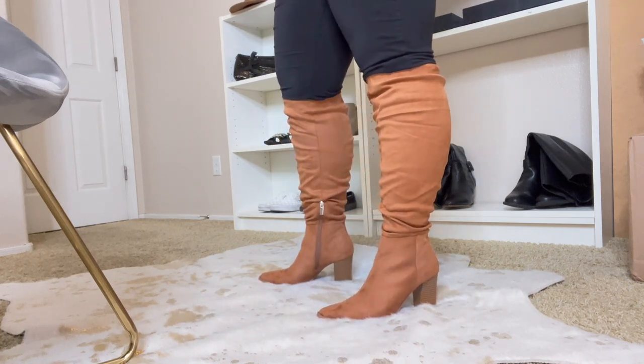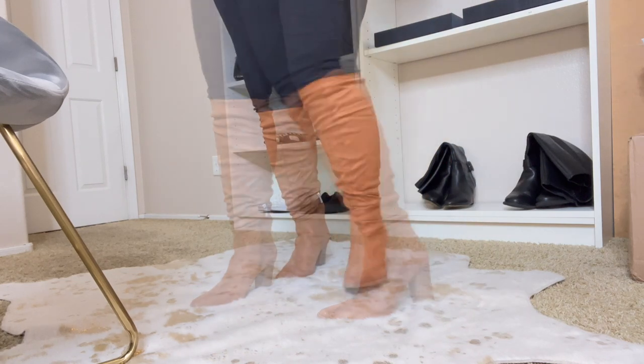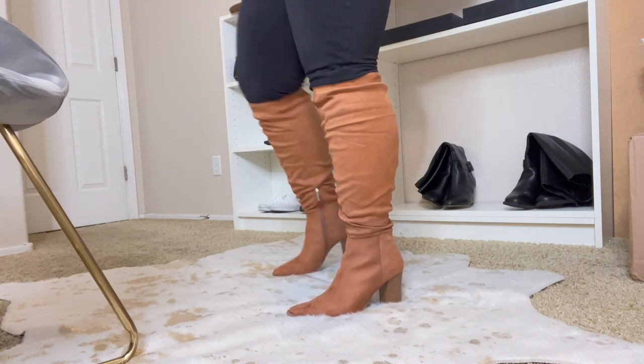I don't like all the scrunchiness — it looks like it doesn't fit, it just doesn't look right. I suppose if you were taller these would actually be perfect. Like if you have a hard time finding something to come all the way up to the knee, these would be perfect.